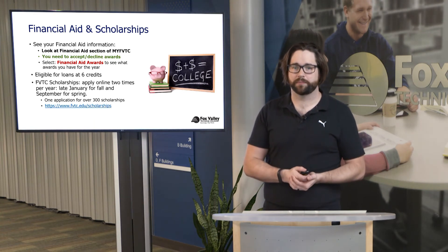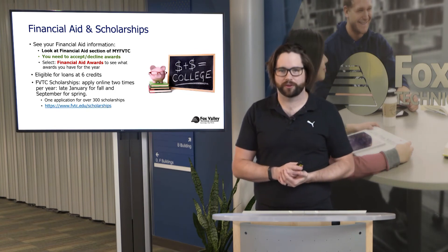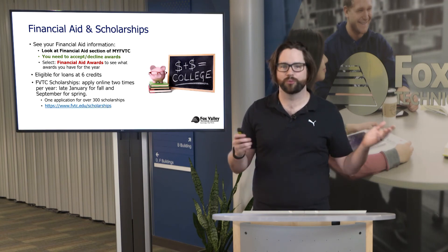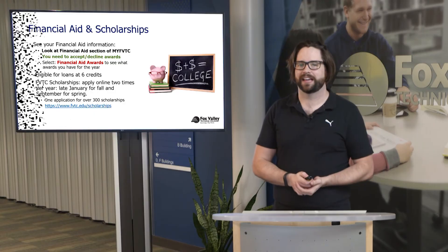There's another presentation regarding financial aid and scholarships, but part of being a successful student is knowing what your financial picture looks like. Applying for financial aid is straightforward — just go to FAFSA.gov — but it can impact your success, so making sure your finances are in place as soon as possible is beneficial. For loan eligibility, you need to be in at least six credits. FVTC scholarships can be applied for online at two points in the academic year: late January for fall, and September for spring. One application is applicable for over 300 scholarships.